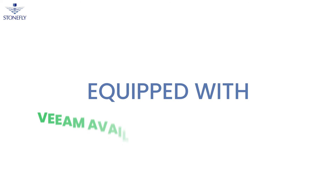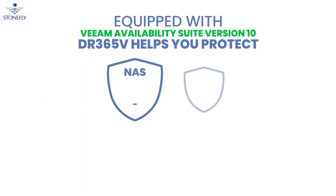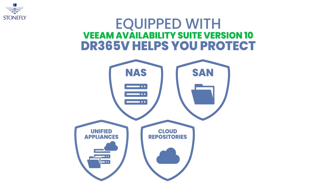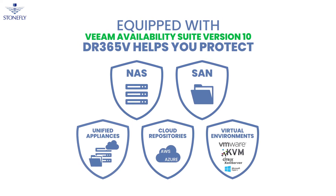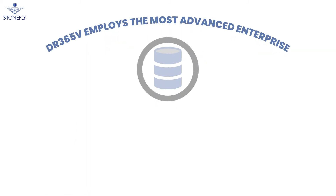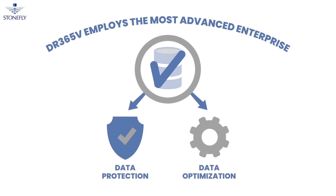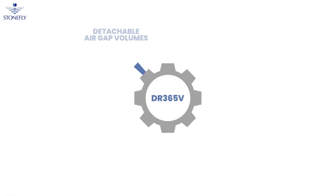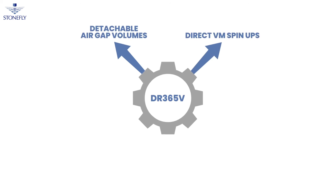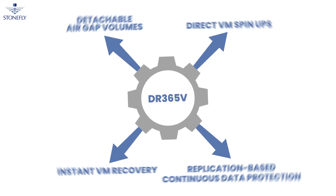Equipped with Veeam Availability Suite version 10, the DR365V helps you protect NAS, SAN, unified appliances, cloud repositories, and virtual environments such as VMware, Hyper-V, KVM, and Zen Server. The DR365V employs the most advanced enterprise data protection and data optimization features, including detachable air gap volumes, direct VM spin-ups, instant VM recovery, replication-based continuous data protection, and more.